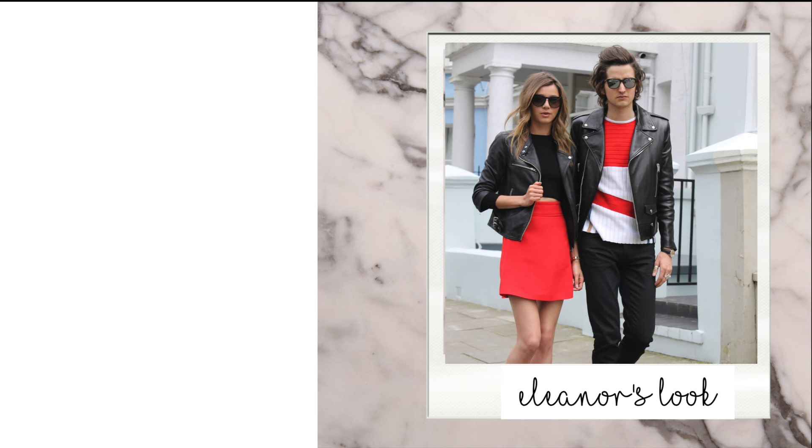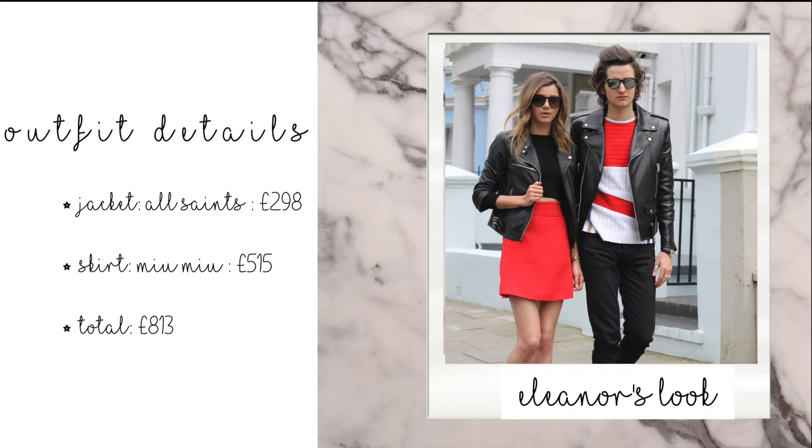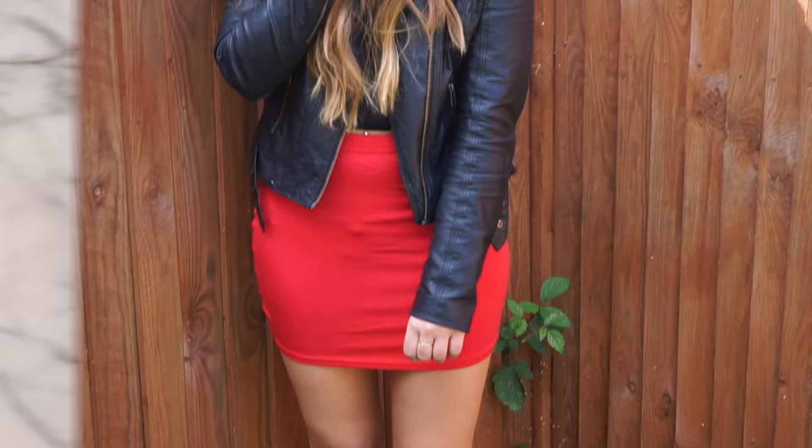Moving on to the fourth look — this is the red skirt look that Eleanor wore on her blog recently. Eleanor wore a skirt from Moo Moo which was £515, but I was determined to find one cheaper, and I did. Yes, the quality isn't as great, but I found this £4 one from Boohoo which creates a similar look. You can pick it up a lot cheaper on the high street, and it's really cool to pair with lots of black accessories for an almost rock chick vibe.